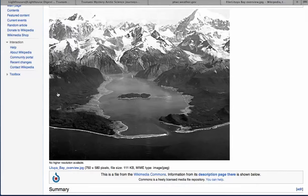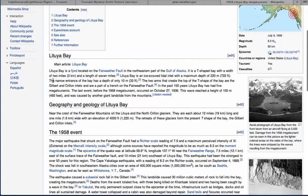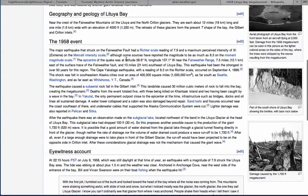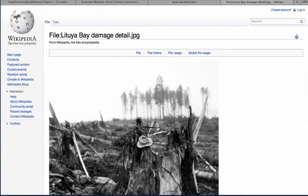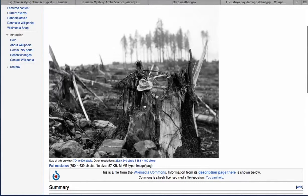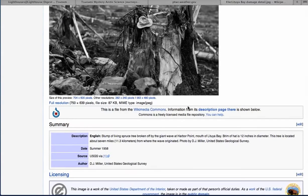One boat got washed up, one got drowned, and another boat with people on it got washed out and they actually rode the wave out — not something I would want to try. Here's what caused that tsunami: an entire area of rock slid down into the bay, which created the tsunami. This hat is about 12 inches across; this was a tree — about five feet across — and it was just sheared off, seven miles from where the wave originated.